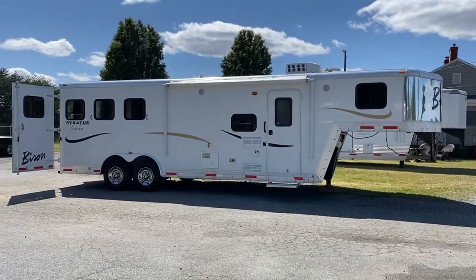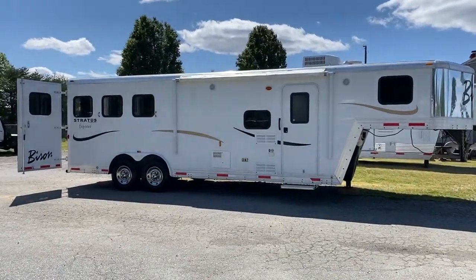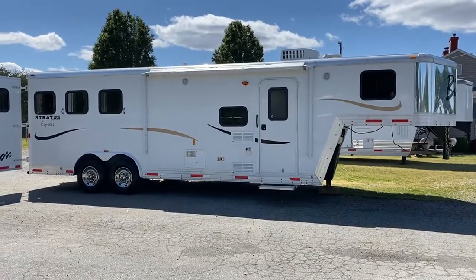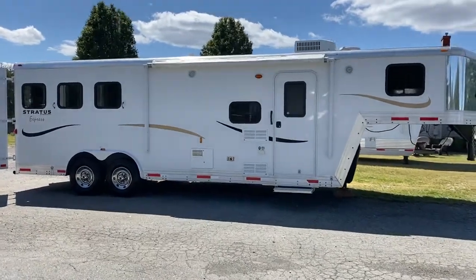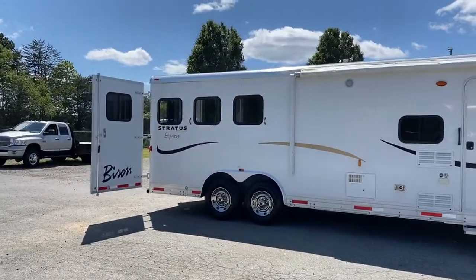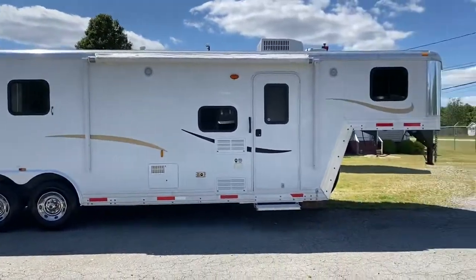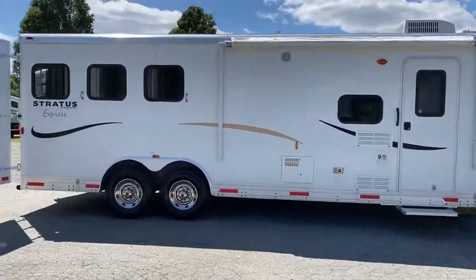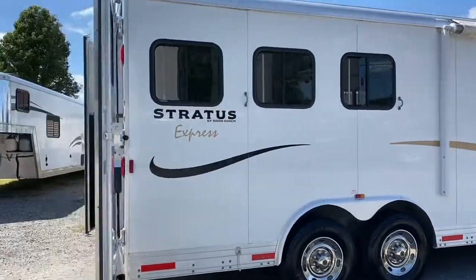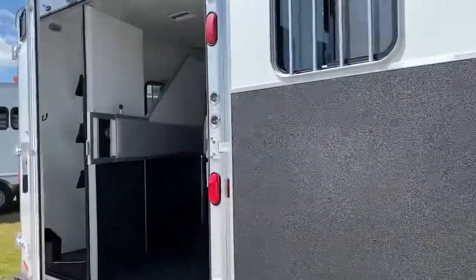Hey everybody, it's Ashley. I've got another used trailer to show you guys. It's a 2012 Bison Stratus Express and this is a three horse, eight wide. It's in really good shape, one owner.